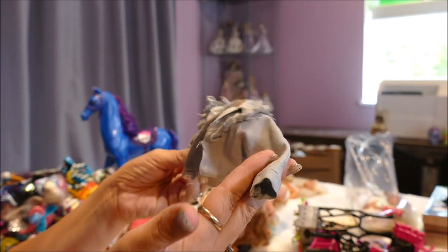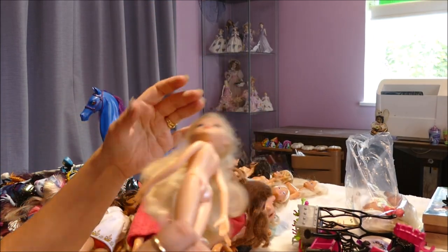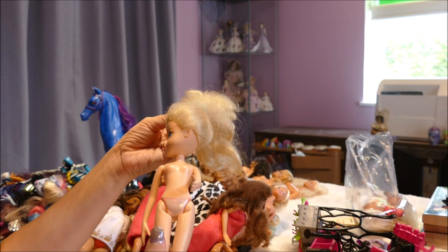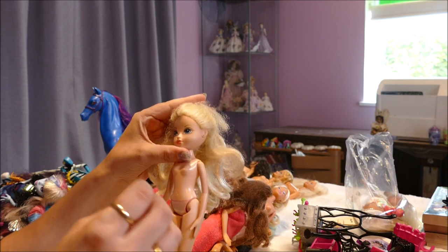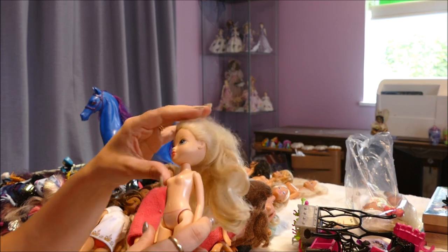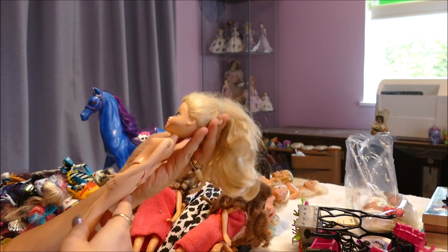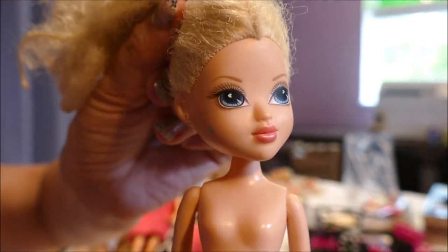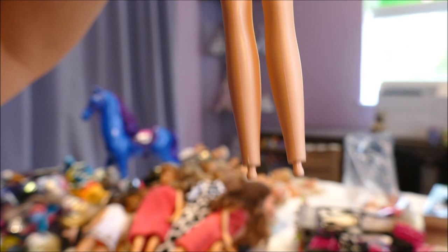Moxie Girls — I have a ton of them, and they're not very popular. This girl has a rat's nest in her hair. I think she's Avery. With the amount of blonde Moxie Girls I have, it's not worth me restoring her — I've already restored at least five or six. They're not a popular toy brand. However I love the face shape, so if I ever need a custom for this particular face shape, I'll lop off all the hair, reroute her, and she'll be bought for a custom.